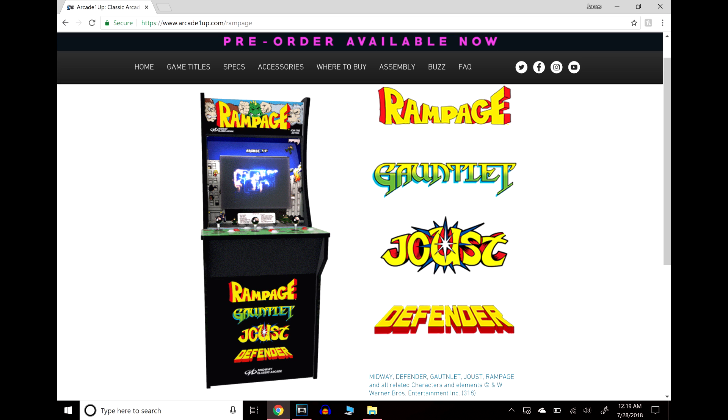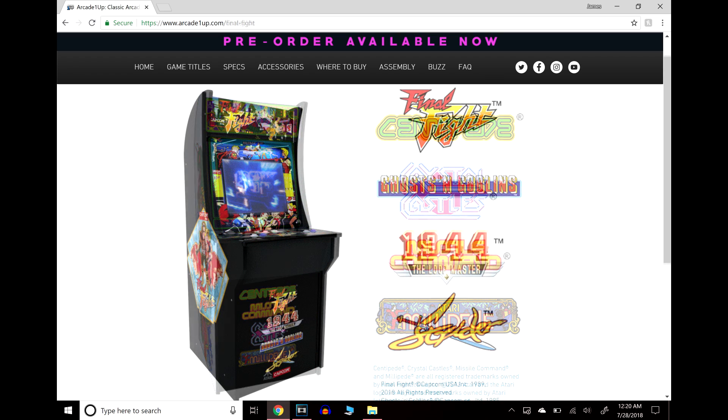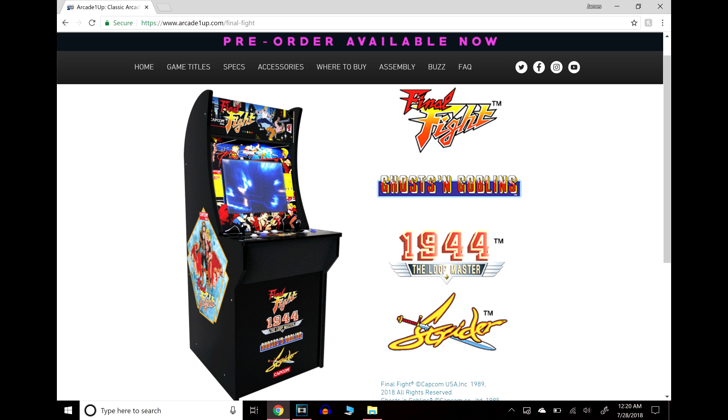The next cabinet has Centipede, Crystal Castles, Missile Command, and Millipede. With this cabinet you don't have any joysticks — you actually have a rollerball. That rollerball technology is very hard to duplicate when emulating a game, so it's great to see a recreation of the original hardware. The next cabinet is a newly announced one — it's not even up for pre-order yet.